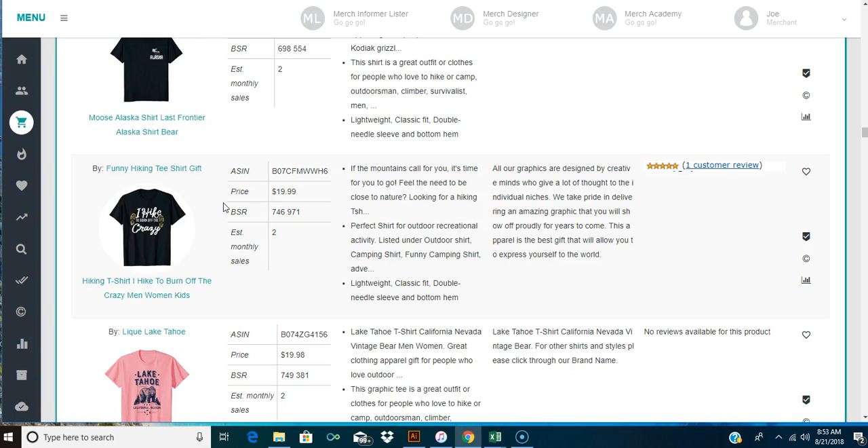Also check out all the affiliate links in my description below - maybe one of those could help you. Whether it's Merch Buddy, which will help you upload your designs a lot faster, there are a lot of processes that can go quicker with it. Check all those out, check out all the videos when you get a chance, and I will see you next time on another video. Talk to you later, y'all have a great day!